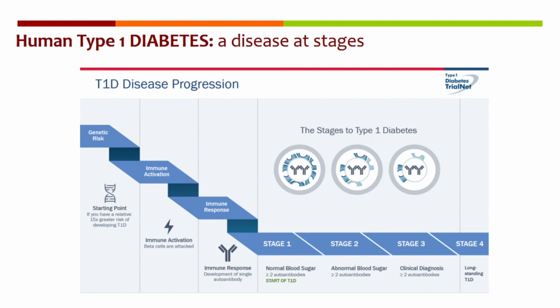And then an immune activation — the causes are still unknown — where the beta cells are attacked and the immune response starts to develop. So type 1 diabetes really starts in what is called today stage 1, where subjects have normal blood sugar, no clinical symptoms, but they have at least two or more diabetes-related autoantibodies. These subjects might then enter stage 2, where they have abnormal blood sugar and more than two antibodies, and then enter stage 3 with clinical diagnosis. Stage 4 is a long-standing disease.